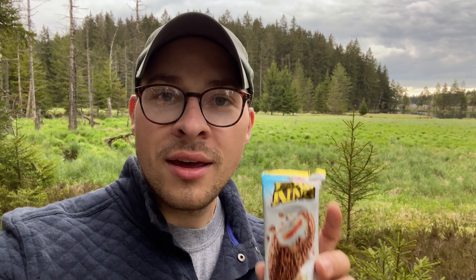We recently did a video about trying all types of German candy and snacks. A lot of people commented and they wanted us to try a specific treat, so today we're gonna try the Kinder Maxi King.